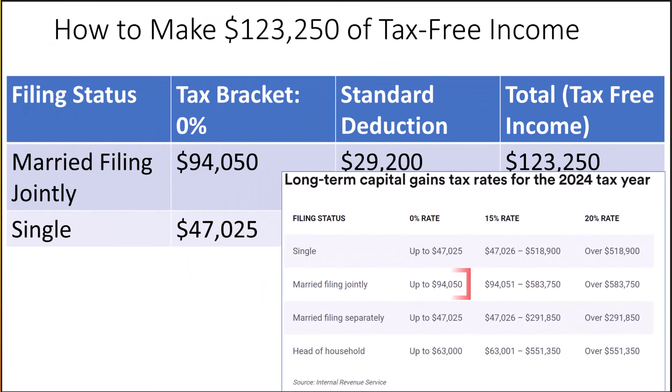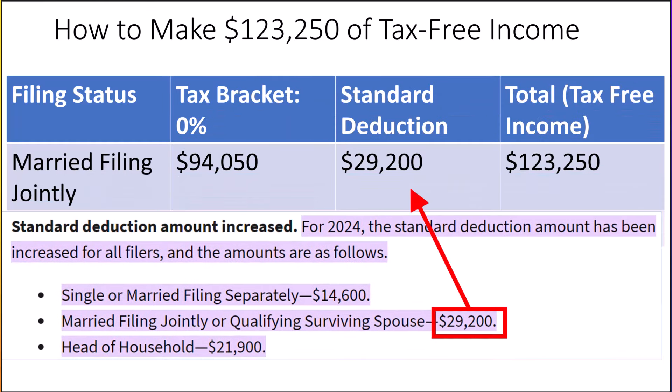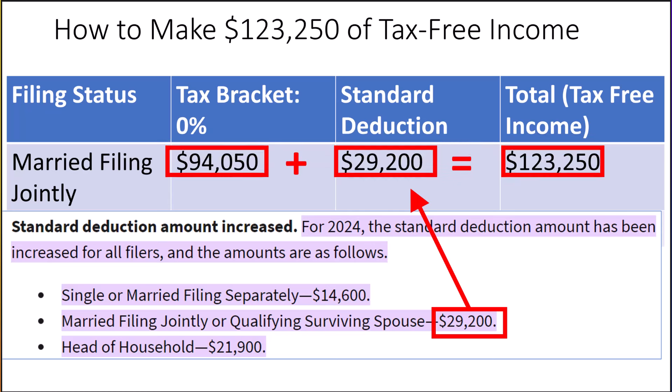How are these amounts calculated? First, find the 0% tax bracket for long-term capital gains. Then find the standard deduction, which is located in IRS Publication 505. In 2024, the standard deduction increased, meaning you can potentially earn even more tax-free income from qualified dividends. The final step is to take the 0% capital gains amount and add it to the standard deduction, giving a final amount of $123,250 that a married couple filing jointly could generate from qualified dividends completely free of federal tax.